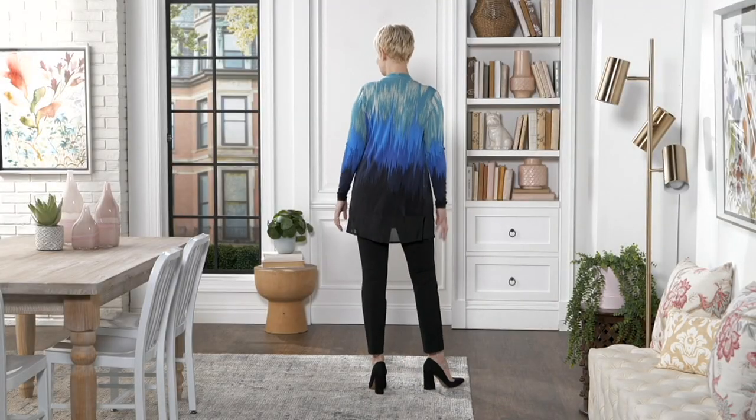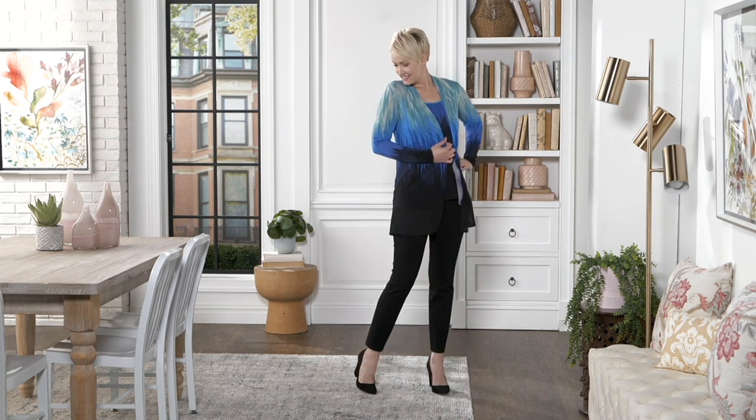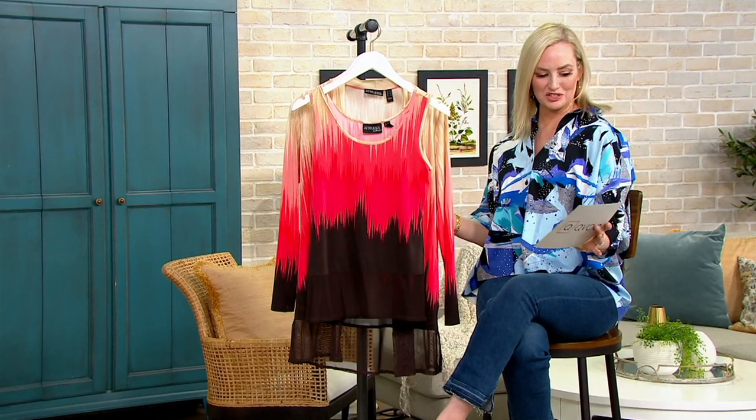All right, here we go. This is that two-piece wonder — perfectly matched pieces, the tank and the jersey mesh cardigan. It's a set, both beautiful on their own, but together it's kind of a whole situation, which I love.